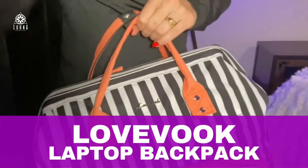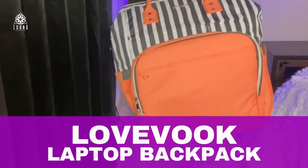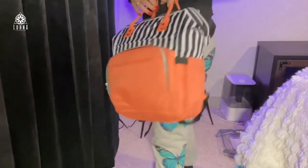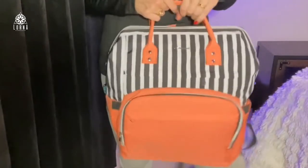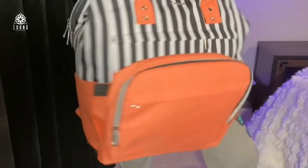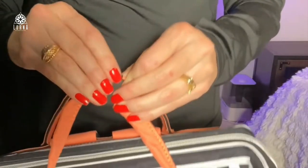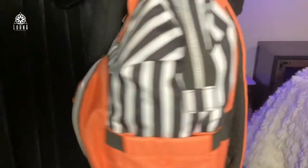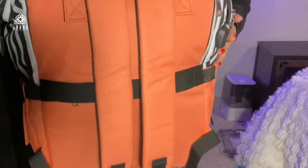This is the laptop backpack 17 inches. What I love about this one is first you can put a larger laptop like mine. This is super fun — they come in so many different colors that you can choose from. I chose this one with the stripes because I thought it was so cute.